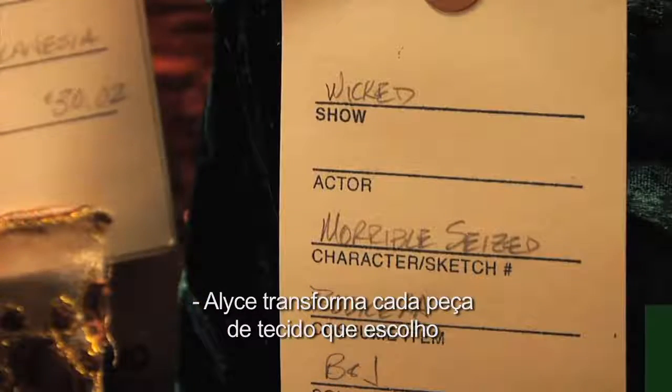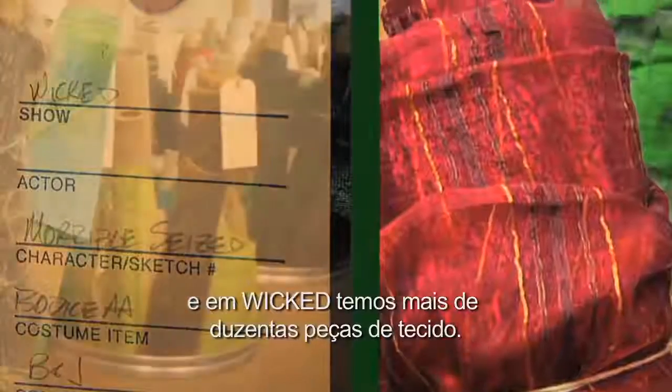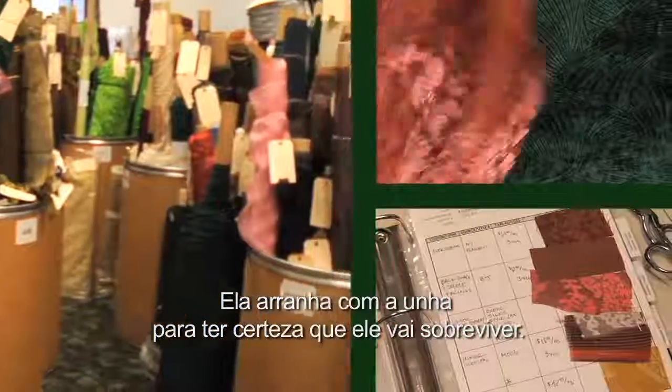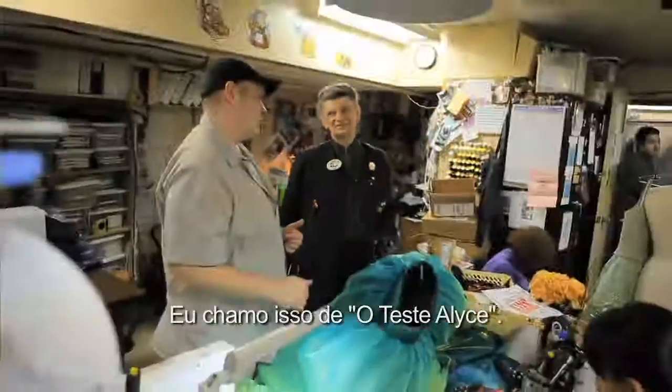Alice takes every single piece of fabric that I choose, and in something like Wicked there are over 2,000 pieces of fabric. She takes her nail and she digs into it to make sure that it is going to survive. For her, survival is the key. I call it the Alice test.